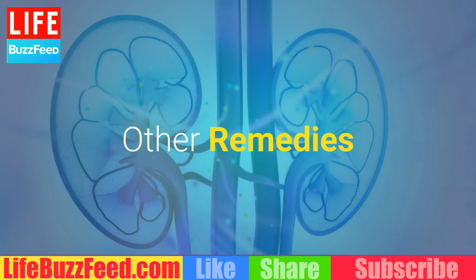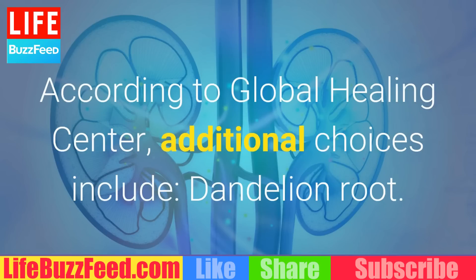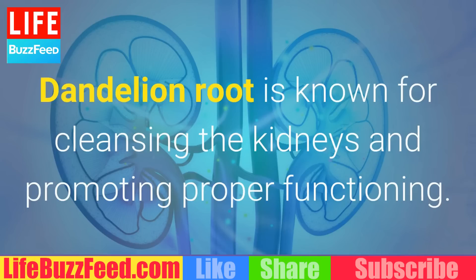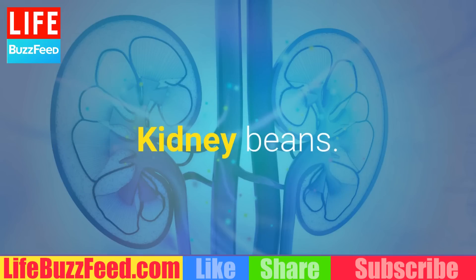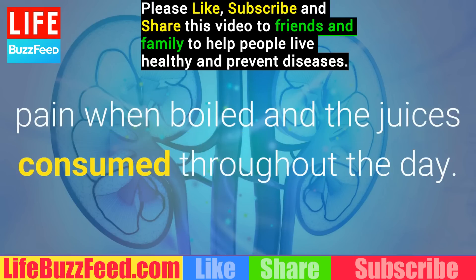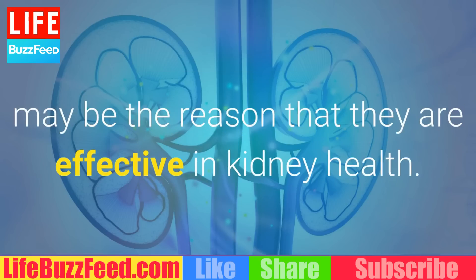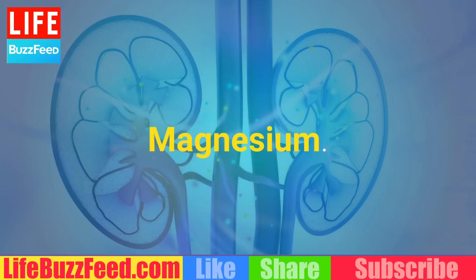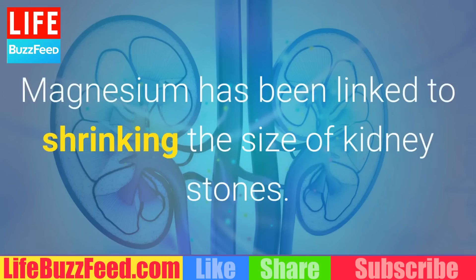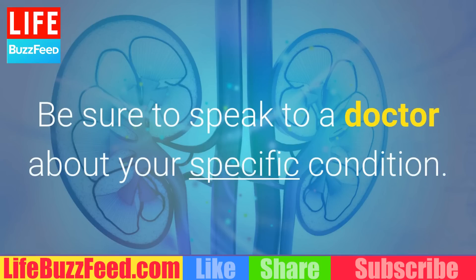Other Remedies. Baking soda is just one option. According to Global Healing Center, additional choices include: Dandelion Root, which is known for cleansing the kidneys and promoting proper functioning; Kidney Beans, which are recommended for easing kidney stone pain when boiled and the juice is consumed throughout the day; Pomegranate Juice, whose astringent properties may be the reason it is effective for kidney health; and Magnesium, which has been linked to shrinking the size of kidney stones. Baking soda may be beneficial in promoting kidney health. Be sure to speak to a doctor about your specific condition.